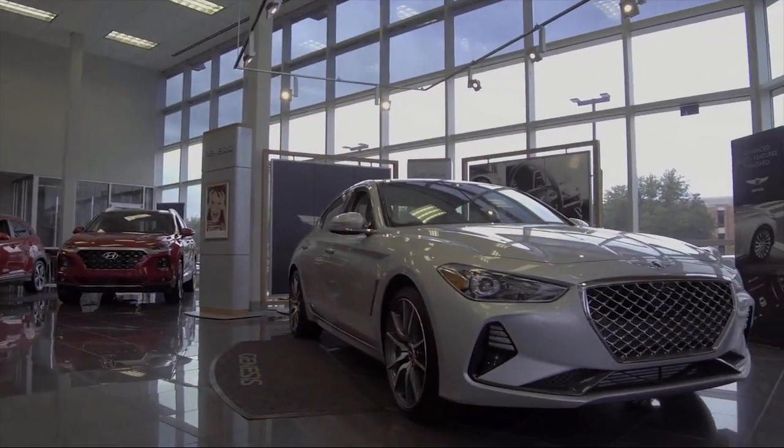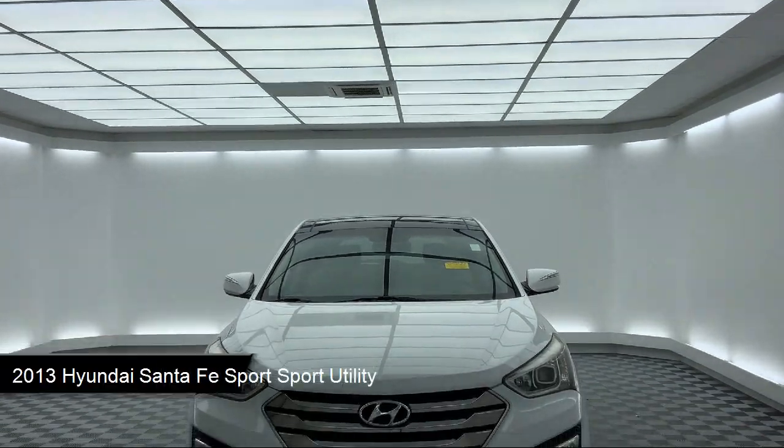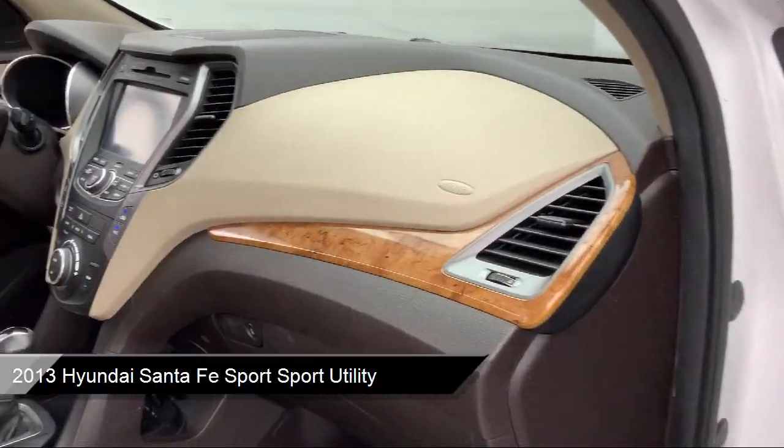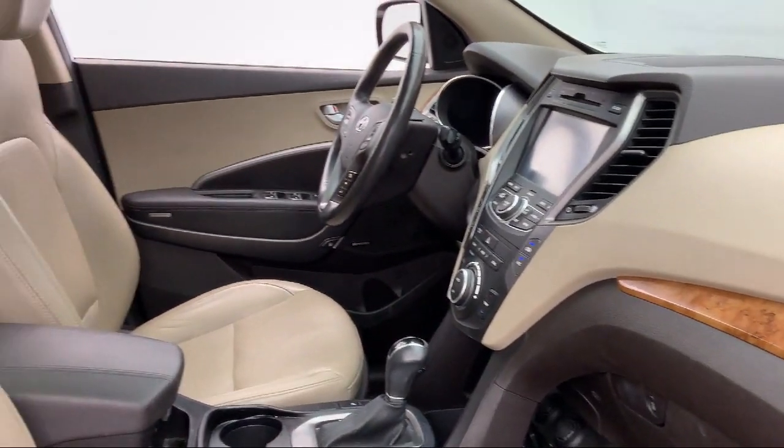It comes equipped with a rear spoiler, alloy wheels, steering wheel controls, keyless entry, split pull-down rear seat, and dual front side impact airbags.